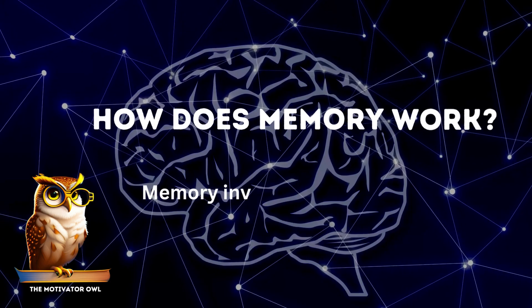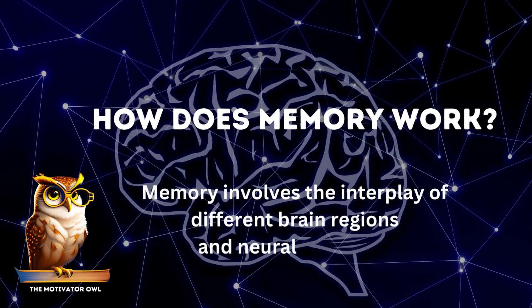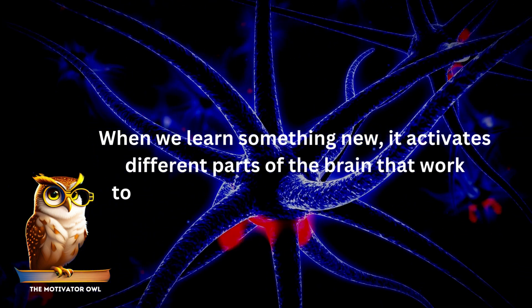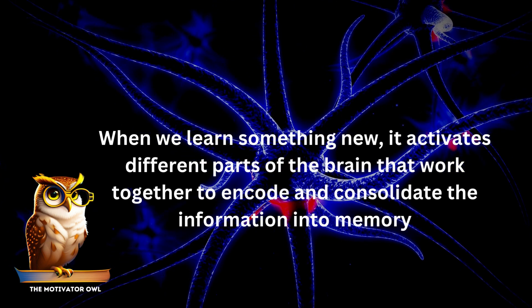How does memory work? Memory involves the interplay of different brain regions and neural networks. When we learn something new, it activates different parts of the brain that work together to encode and consolidate the information into memory.